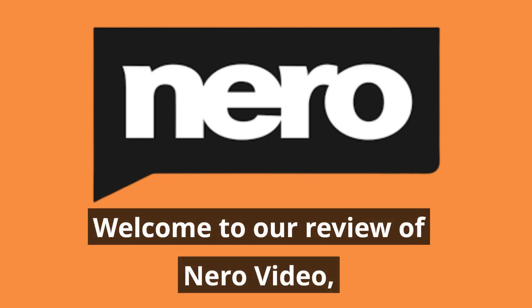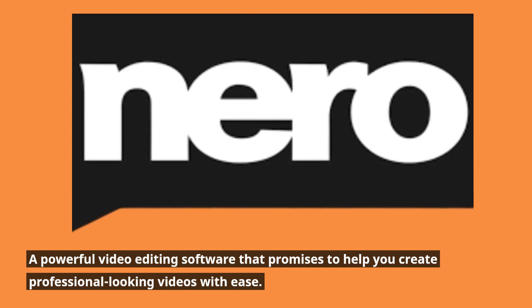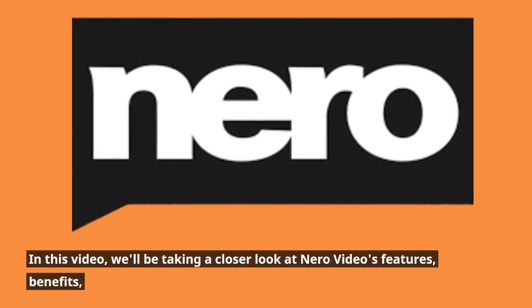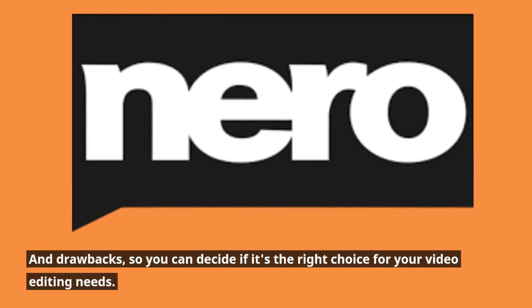Welcome to our review of Niro Video, a powerful video editing software that promises to help you create professional-looking videos with ease. In this video, we'll be taking a closer look at Niro Video's features, benefits, and drawbacks, so you can decide if it's the right choice for your video editing needs.